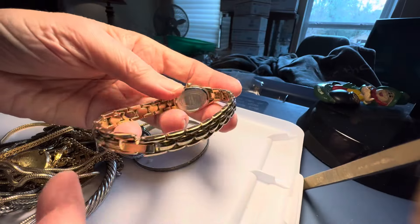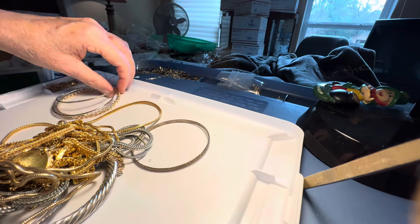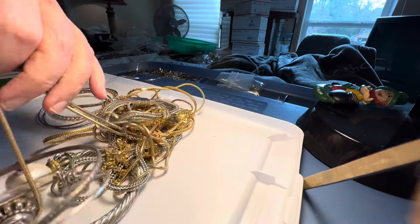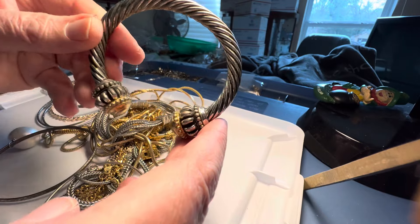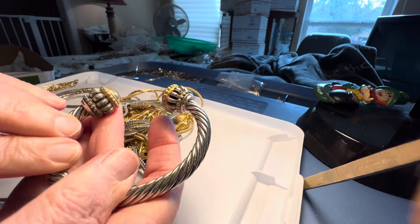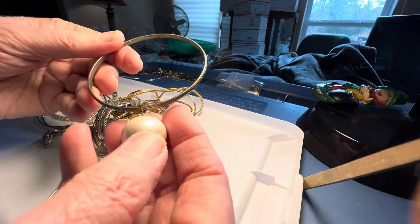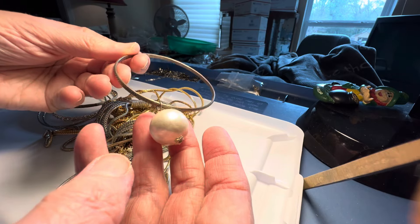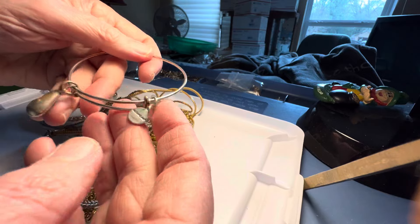Armitron, $4. It's in really good condition, it'll need a battery. Nice cuff, $5. Chunky. Vintage, little faux pearl bauble — $2, $4. Alex and Annie, blue glass, $2.